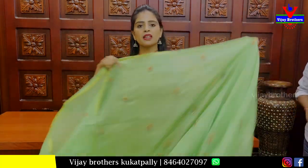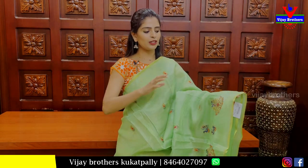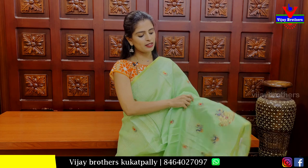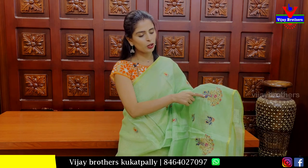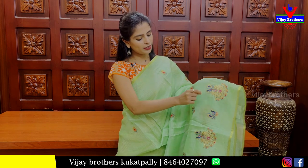The next dress is Pista Green — a superb dress. It is a borderline style with thread work and a peacock design with a little thread work.